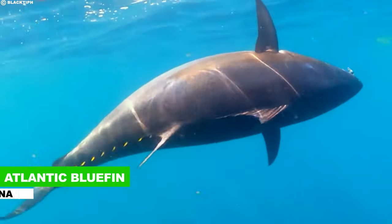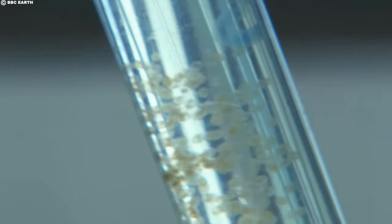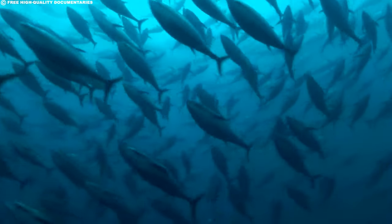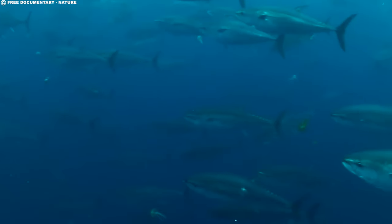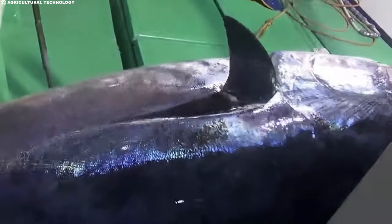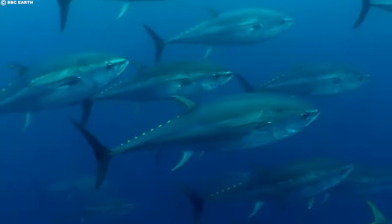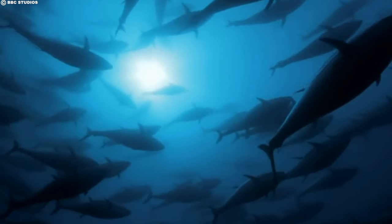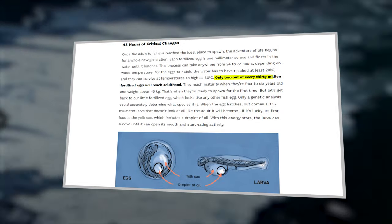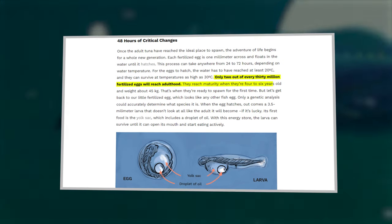Bluefin tuna, especially the Atlantic bluefin, undergoes a fascinating life cycle. From a 3mm larva, it grows into a 400kg giant. Adult specimens migrate to the western Mediterranean for spawning, releasing millions of eggs and huge clouds of sperm into the water. Spawning takes place about 5 meters below the surface between 2 and 4 a.m. The fertilized eggs float until they hatch, a process taking 24 to 72 hours depending on water temperature. Only 2 out of every 30 million fertilized eggs will reach adulthood, reaching maturity at 4 to 6 years old and weighing about 45kg.